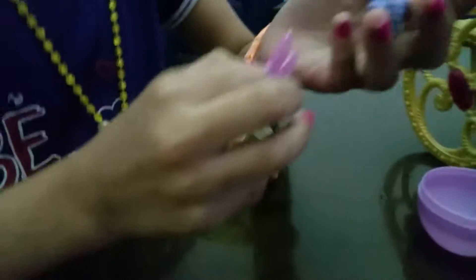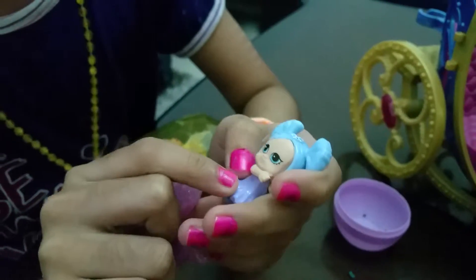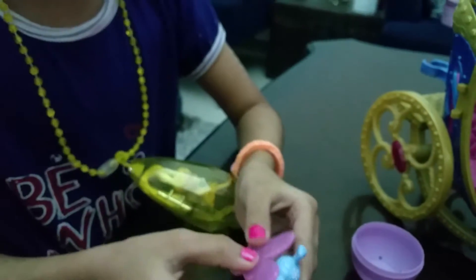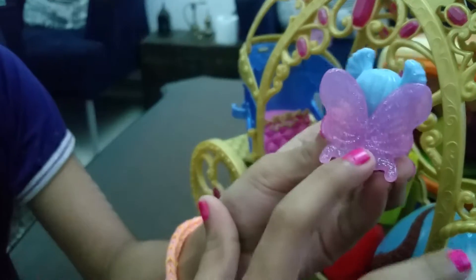She has blue hair and a snowflake sticker on her head, a purple beautiful dress, and a tiny pony. Let's put the wings on. Oh look at these pinkish wings — and wow, you can see there are lots of glitters, hundreds of glitters on them!